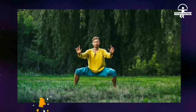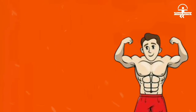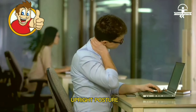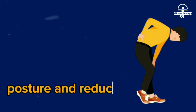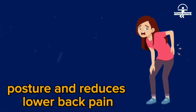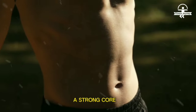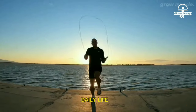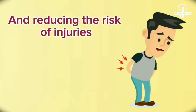Number one: core strength. The horse stance engages the core muscles, including the abdominal and lower back muscles, to maintain an upright posture. Strengthening the core improves spinal alignment, posture, and reduces lower back pain. It enhances overall stability, balance, and power generation. A strong core is beneficial in various physical activities, sports, and daily life, providing a solid foundation for movement and reducing the risk of injuries.